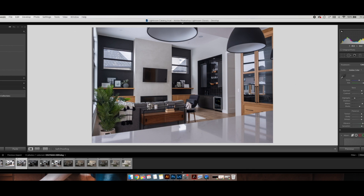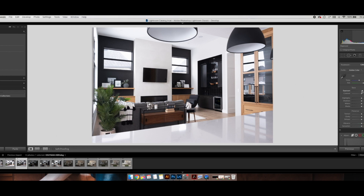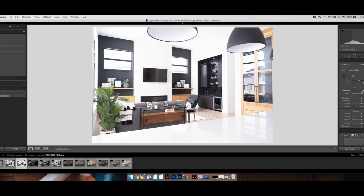Starting the first pass: just play around and get things to about 80% happy — you can always go back. I'll boost the exposure a little bit. Contrast, maybe a touch — around 10. Bring highlights down slightly to bring back some of the outside detail, but not too much.